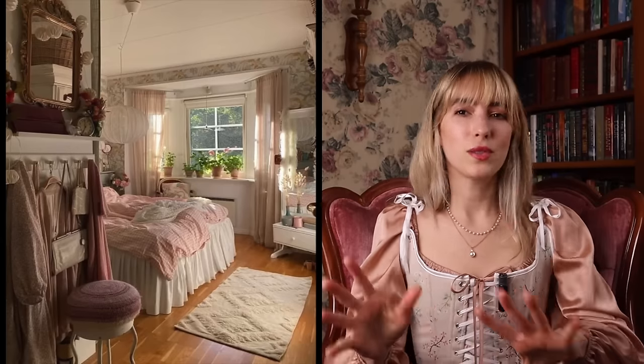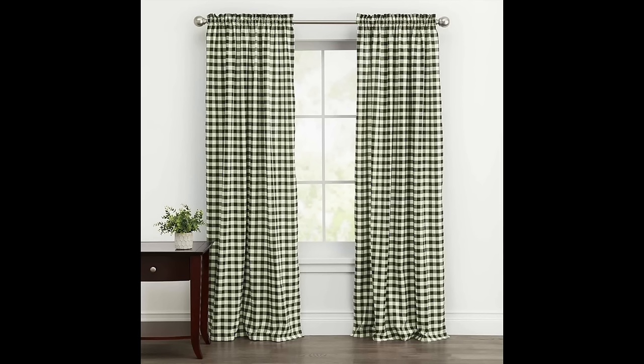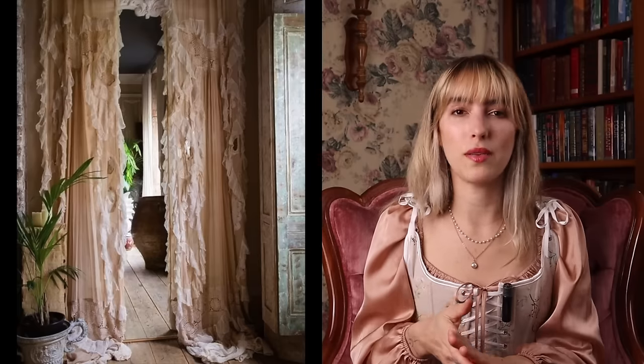Of course we have to talk about window treatments because what is a room without some? Adding curtains can truly transform a space, especially with the right curtains to give off the right vibe. For cottagecore, I think about florals, lace, crochet, and sheer curtains because they diffuse light and put off a pattern when light goes through. I think about gingham print, stripes, plaid, and also ruffles — it's a little different but it feels really unique and fits the aesthetic.